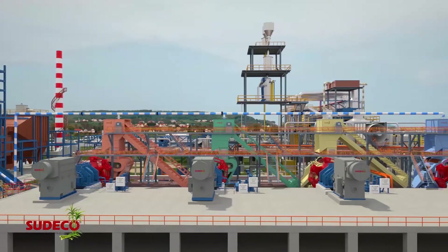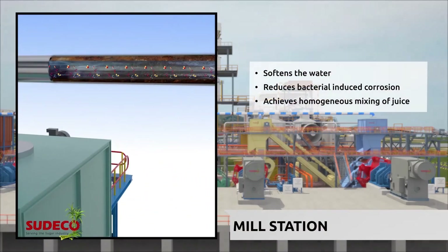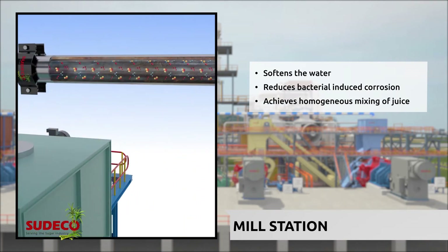Let's look at how this advanced green technology works. At Mill Station, the Stimulator softens water, reduces bacterial-induced corrosion and achieves homogenous mixing with juice.